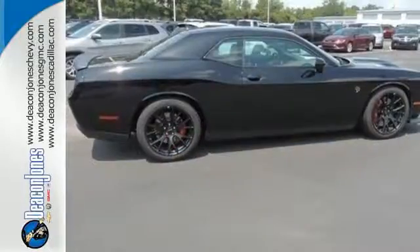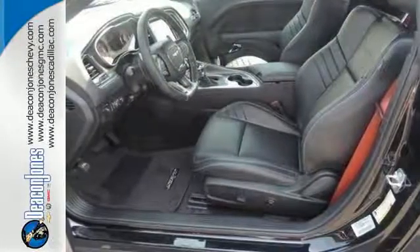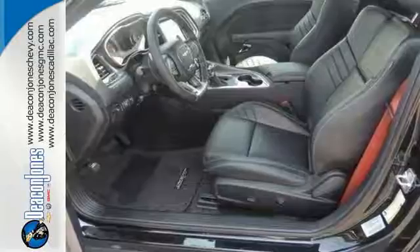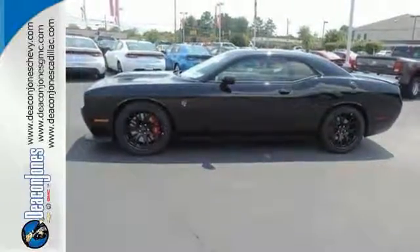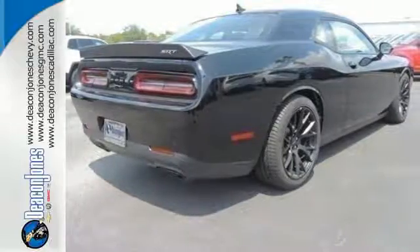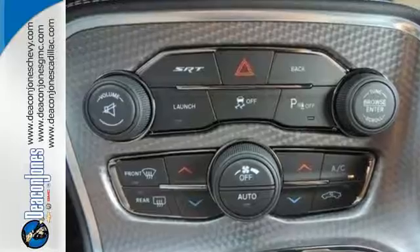With this much power comes an equal amount of safety, including rear alert braking that gives you remarkable stopping power. It continues to deliver inside with more than enough space for four adults and a massive trunk for your gear. Dual zone climate control keeps it as warm or cool as you want, while integrated voice command with Bluetooth keeps your hands safely on the wheel.